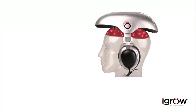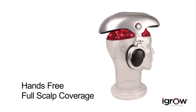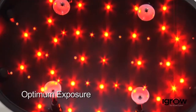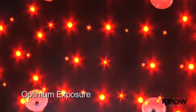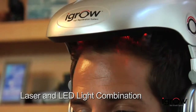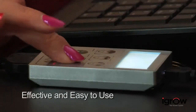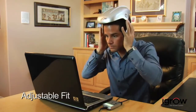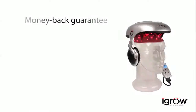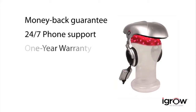The iGrow Hair Rejuvenation System is a proven solution that eliminates guesswork with a patented hands-free design, utilizing 51 laser light sources to ensure full scalp coverage and provide consistent therapy. iGrow is pre-programmed for men and women and uses a combination of laser and high-output LED for optimum results. It's effective and easy to use, adjusts for proper fit and positioning, and features built-in headphones for listening to music. Backed by a six-month money-back guarantee, 24/7 phone support, and a one-year warranty.